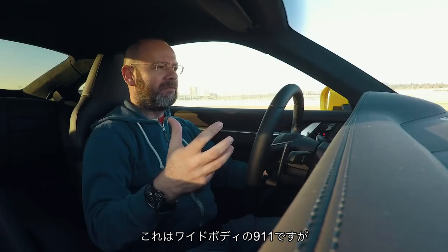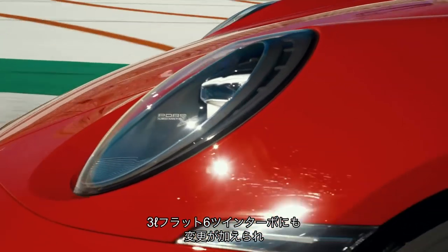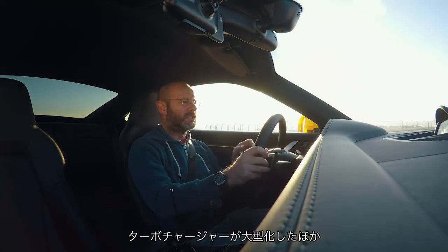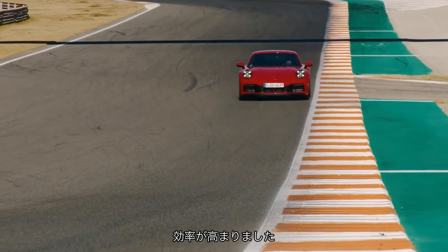This is a wide-bodied 911 because they are now all wide-bodied 911s. There have been tweaks to the 3-litre twin-turbocharged flat-six engine: the turbochargers are now slightly bigger, they are symmetrical, and the intercoolers have moved right behind the engine so they are more efficient.